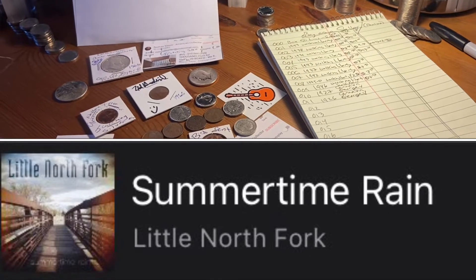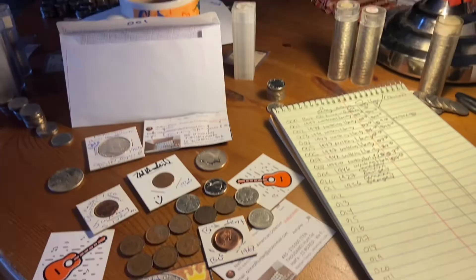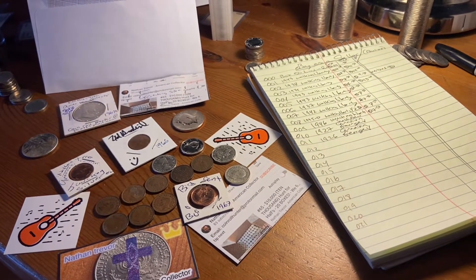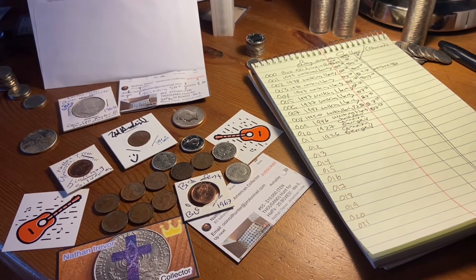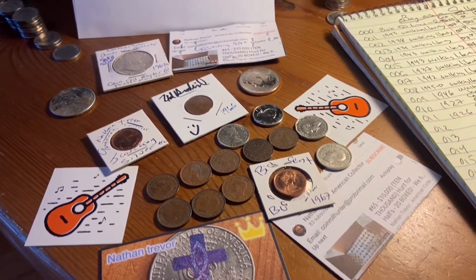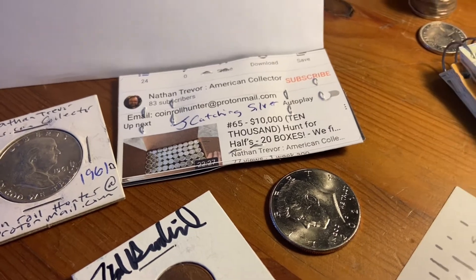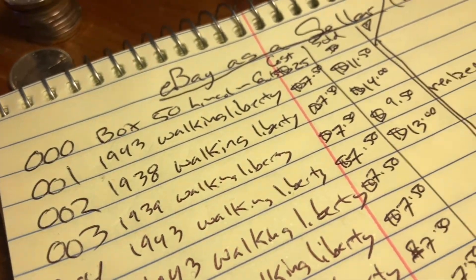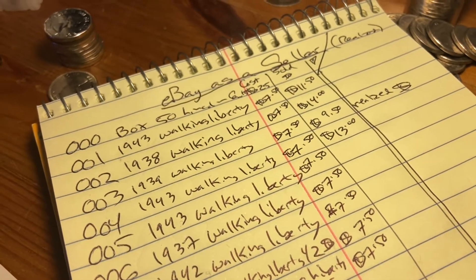Howdy folks, Nathan Trevor, American collector and Canadian stacker, and I've got a giveaway video today as well as eBay as a seller. Actually it's really just eBay as a seller. This is stuff for Jay Catching Silver, and she has won on eBay my very first auction with my channel.